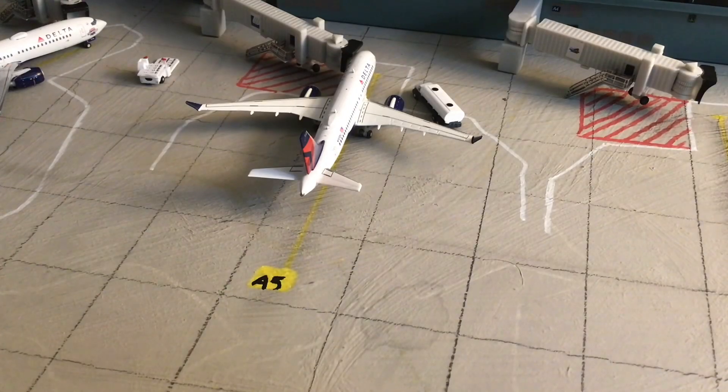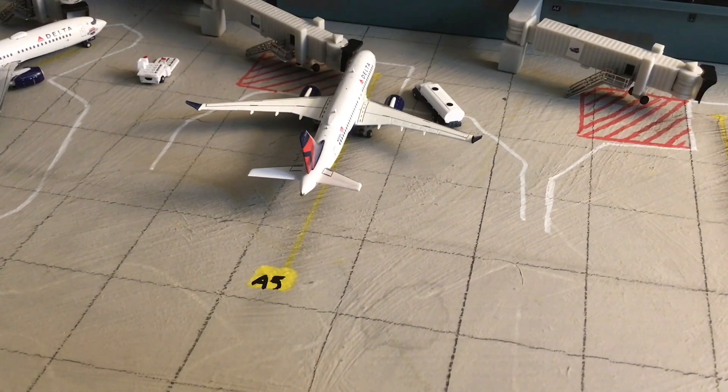Gate A4 is currently empty, so we are moving on to the Delta gates starting at Gate A5. Here at Gate A5 we have a Delta Airbus A220-100, arriving in from New York JFK, and he will be heading out to Boston Logan today.